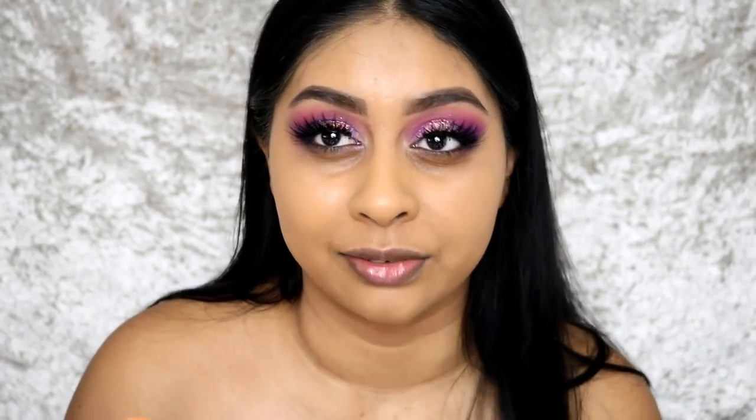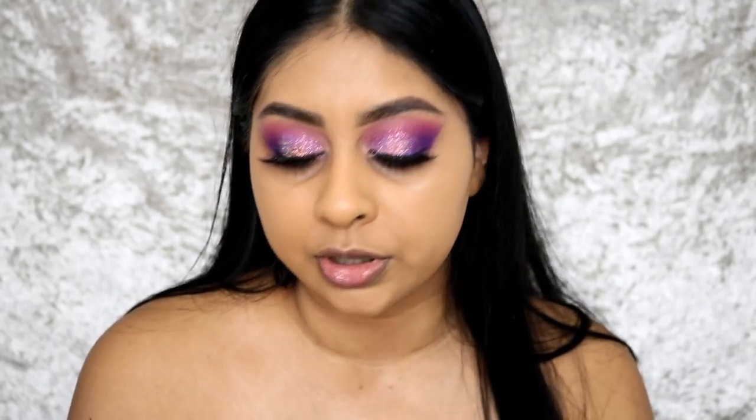I see you commenting all the time. If you want to get featured for a shout out, all you have to do is press that bell button and comment when you've done so. Also, I've got super crazy makeup on — I'm trying to do a festival makeup look for my Instagram. My Instagram is linked in the info box.